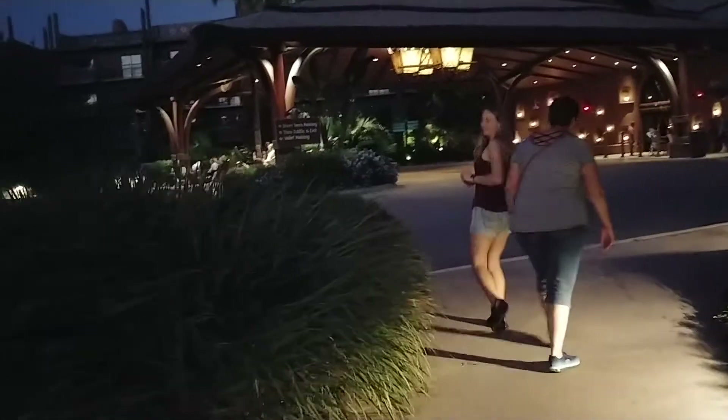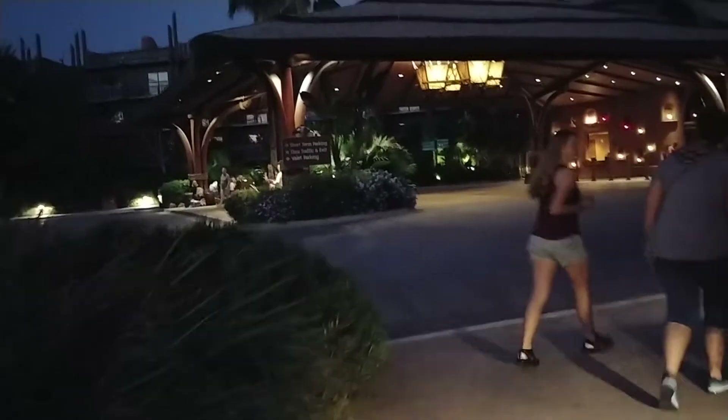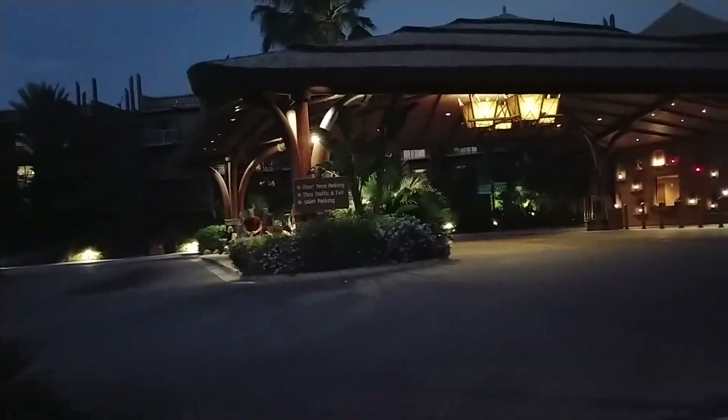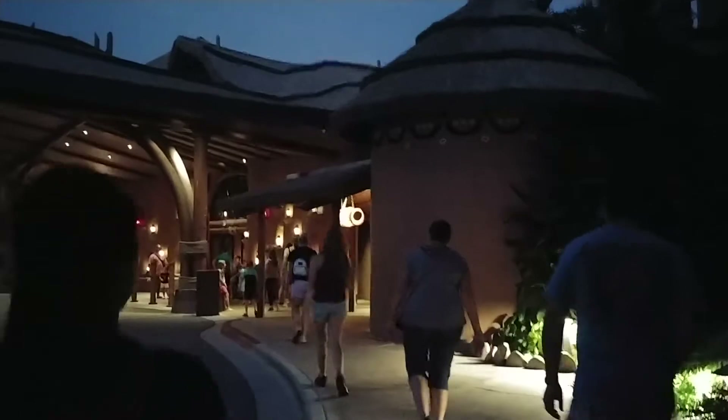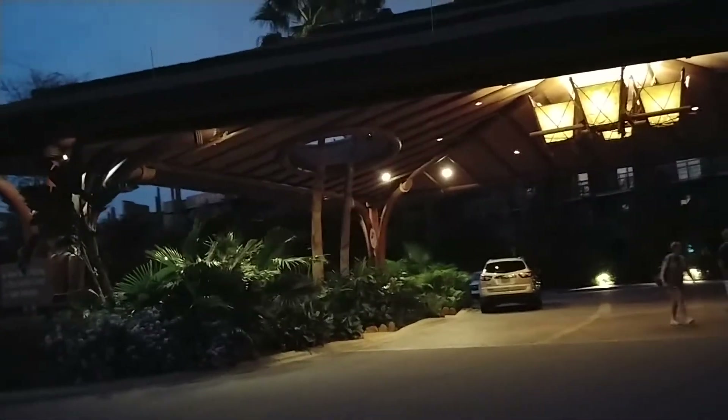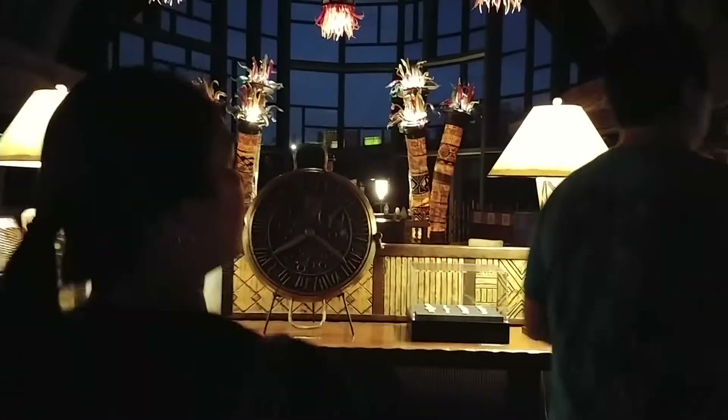Sanaa is located in the Animal Kingdom Lodge, but specifically in the Animal Kingdom Villas Kidani Village. Animal Kingdom Lodge is broken up into two portions: the Animal Kingdom Villas Jumbo House and Kidani Village. If you're taking a bus, know there are two different locations. Bus drivers are very helpful at describing which is which, so don't hesitate to ask. Tonight we're headed to Sanaa, located in Kidani Village.